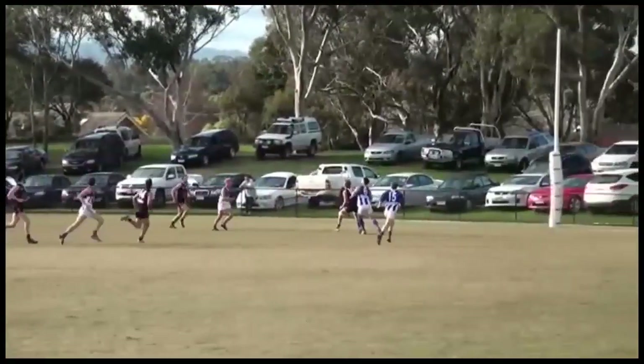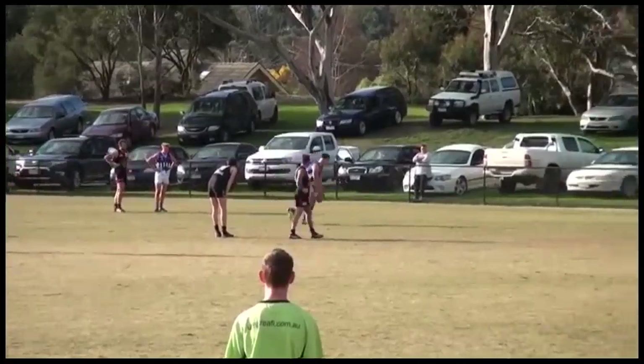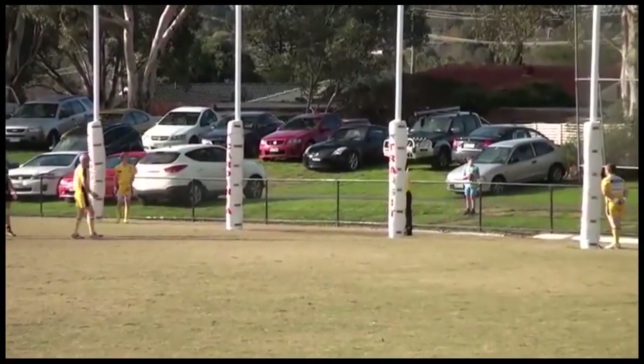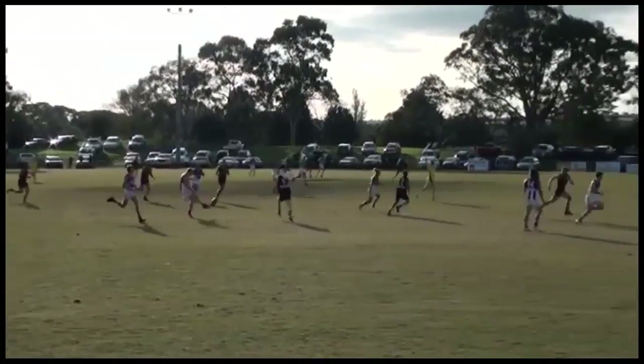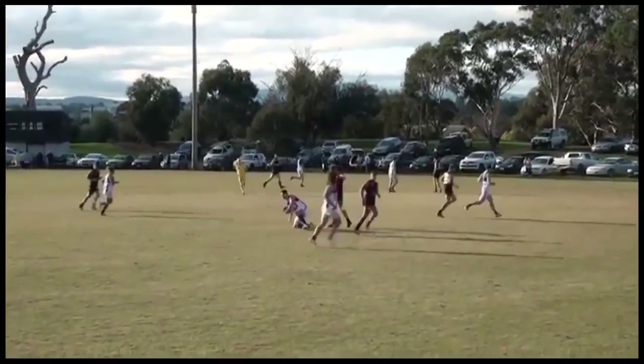Long from 50 metres out. Roaches there, Roaches taking the mark. Roaches will come in now from only 5 metres. He made the umpire work. Is that a goal? For Rock, the kick coming forward from Smellich, who goes short into the pocket where Roach, at full strength, takes the good mark.